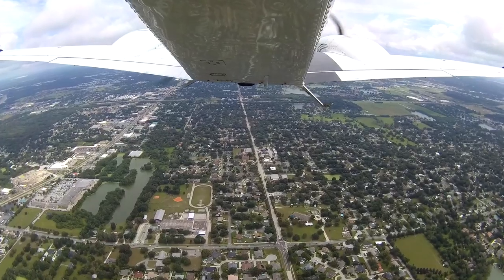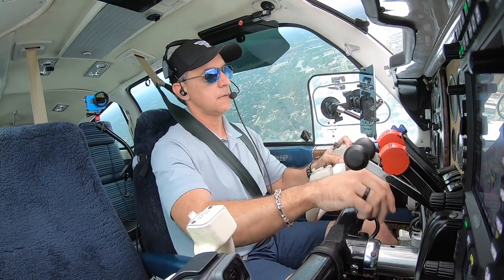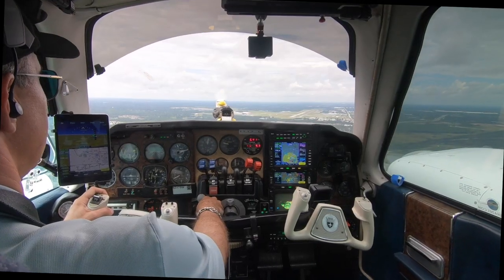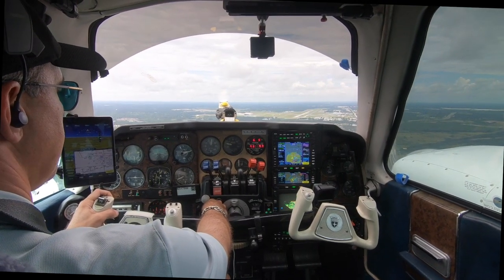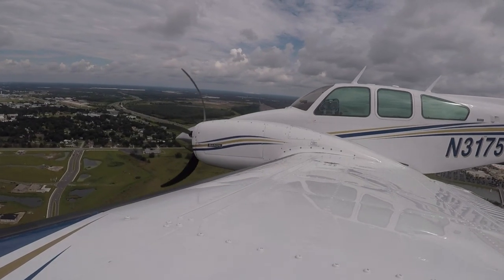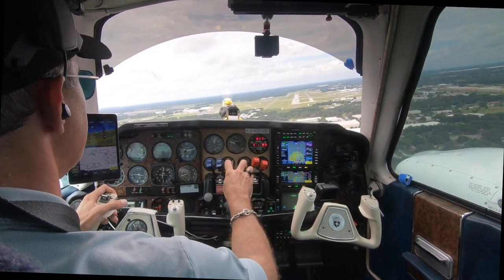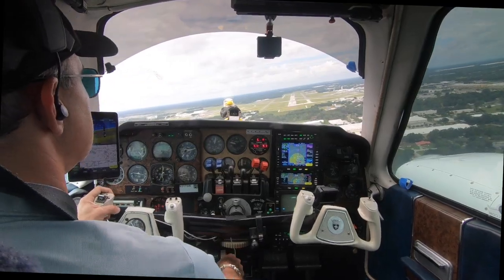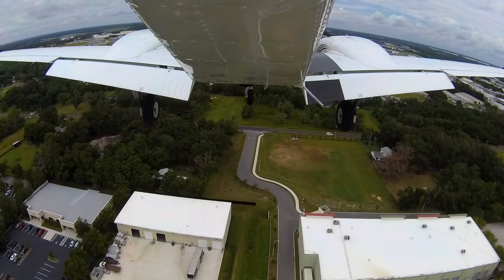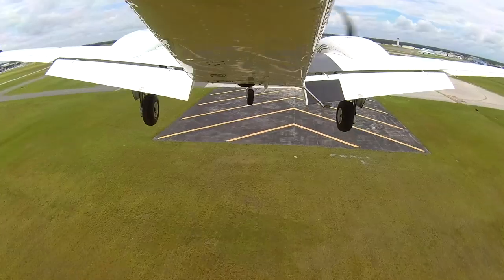All right, below 155, gear down here. Every time I come in here I feel like I get slam-dunked. All right, let's go to our approach flaps. 500 feet, we are 3 green and we are clear to land. 500 feet, we are stabilized, moving forward to landing.